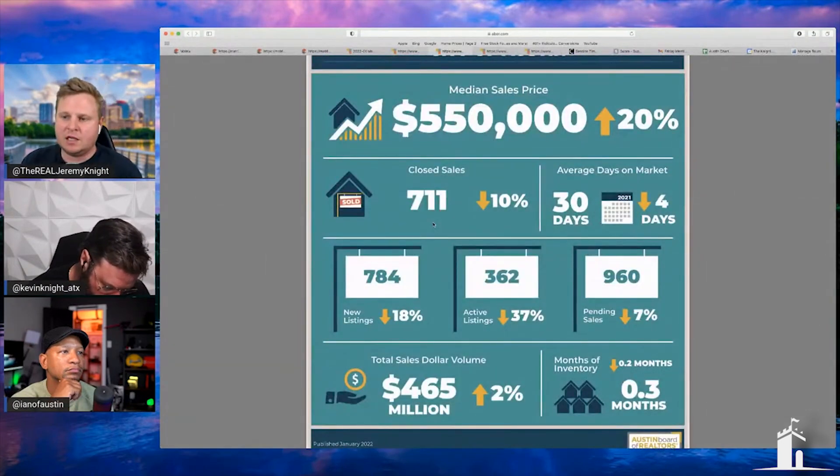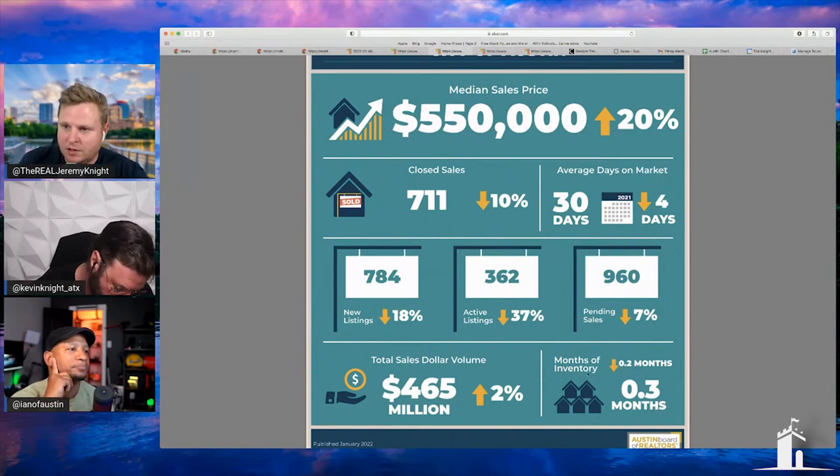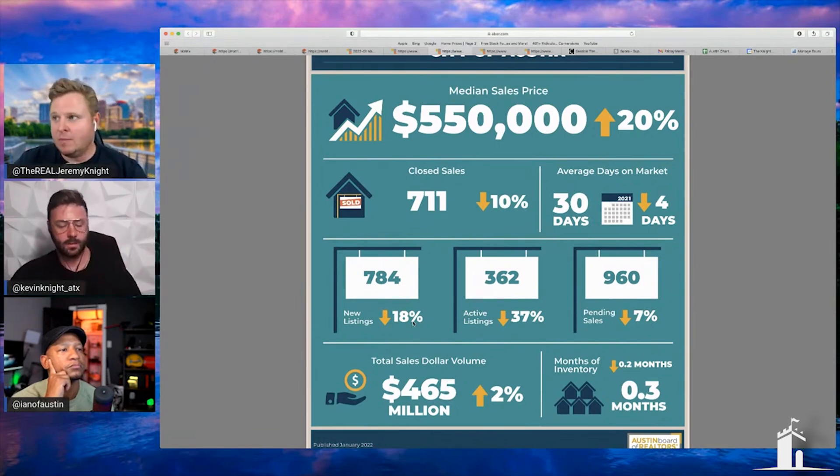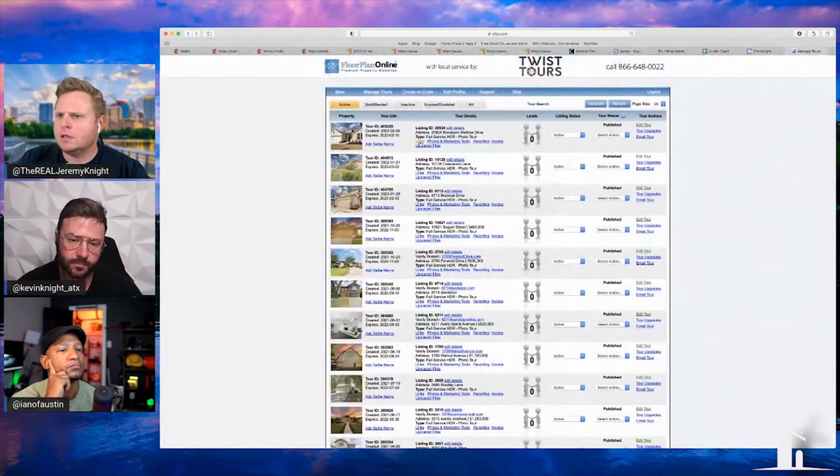I think something's wrong here. The overall problem we're still facing in the market is 0.3 months inventory — we're down in new listings by 18%. I just had two listings hit the market; both went well over list price and we priced them pretty aggressively from the beginning. I have another one about to hit the market this week.